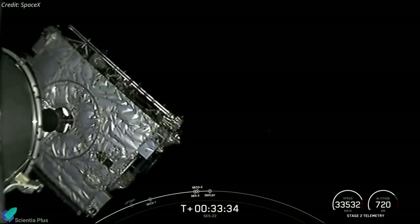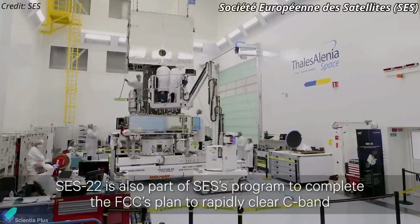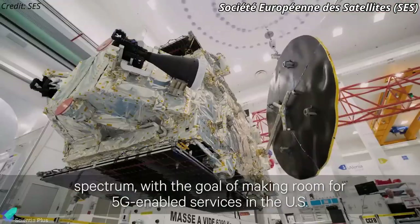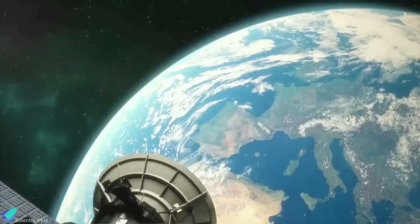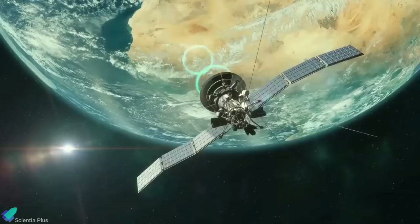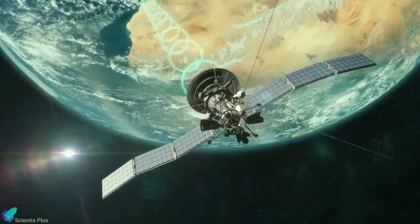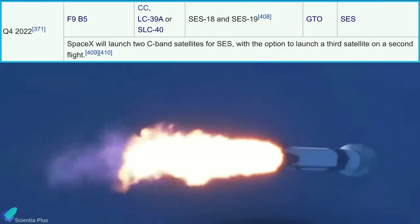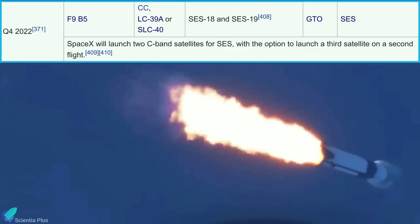The satellite was deployed 33 minutes after liftoff. CES-22 is the first of six geostationary satellites ordered by Luxembourg-based satellite and terrestrial network provider CES, to migrate broadcast customers into a narrower swath of C-band. From its parking spot in geostationary orbit more than 36,000 kilometers above the equator, CES-22 will begin a 15-year mission beaming cable TV and radio programming to millions of American homes. Two more CES C-band satellites, CES-18 and 19, will launch together on a single Falcon 9 rocket around the end of the year.